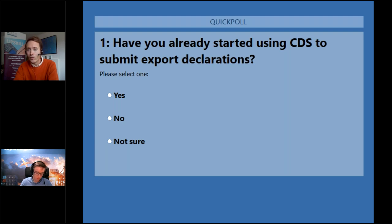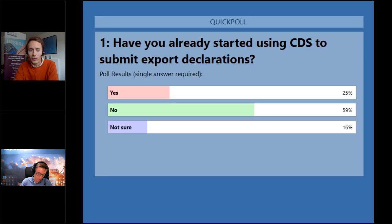Let's close the poll and share the results. A quarter of you have already started using CDS to submit export declarations, but the majority — 59% — have not, and 16% are not sure. Thank you everyone for answering.